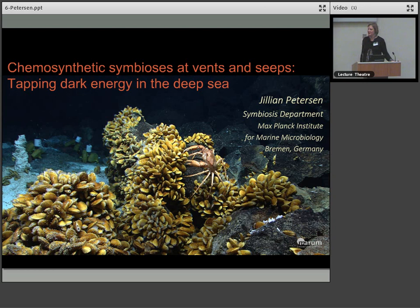Thank you also to Chris and Sylvia for the invitation to be here today. It's quite an honour, and welcome back from the lunch break.